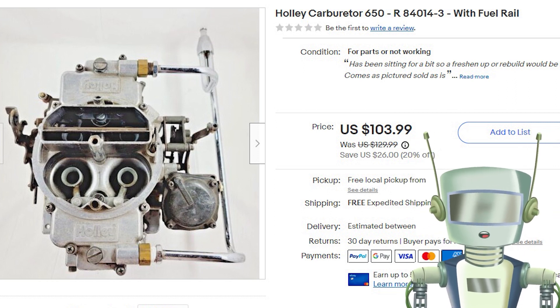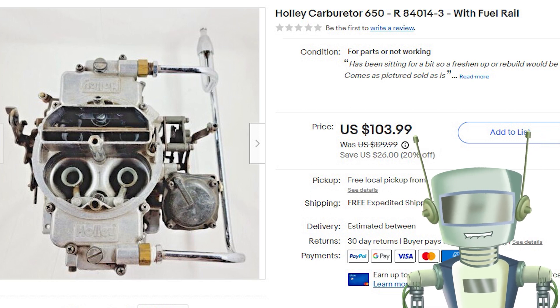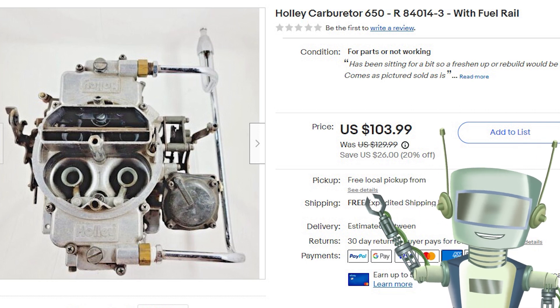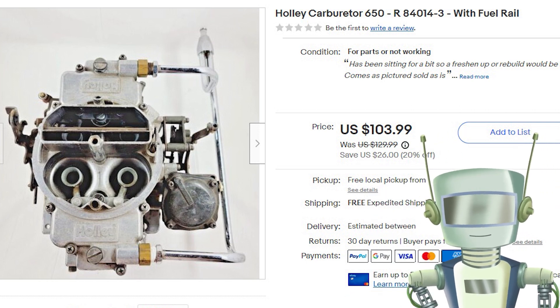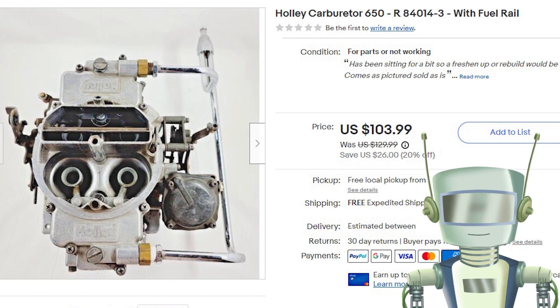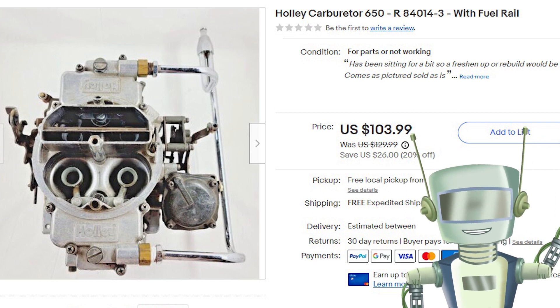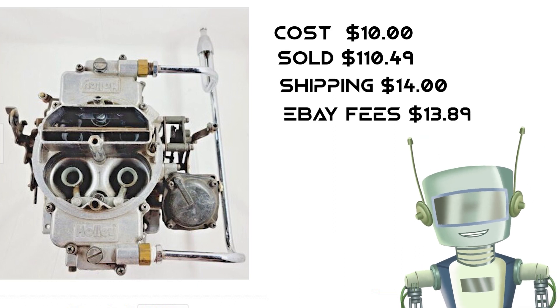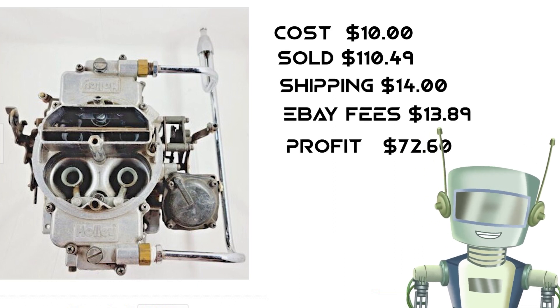What's worse is the first buyer knew there was gas in it and put a bunch of fiberglass insulation around it — my best guess is that he thought the insulation might soak up the fuel. Anyway, I cleaned it up, drained the remaining fuel, listed it for parts only, and it sold right away for $110.49. I haven't heard from the second buyer as of this recording.